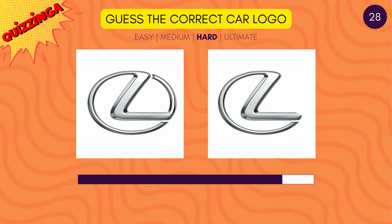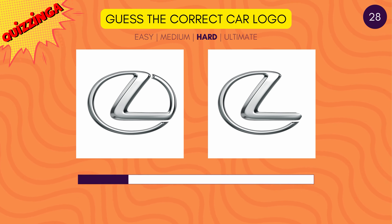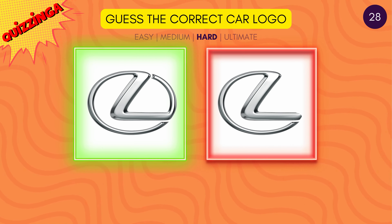Which Lexus logo is correct? It's the one on the left.